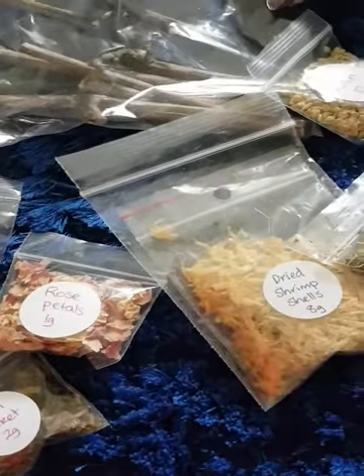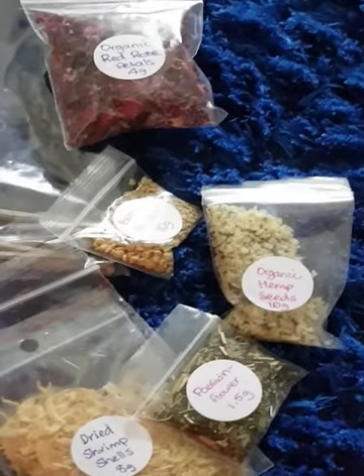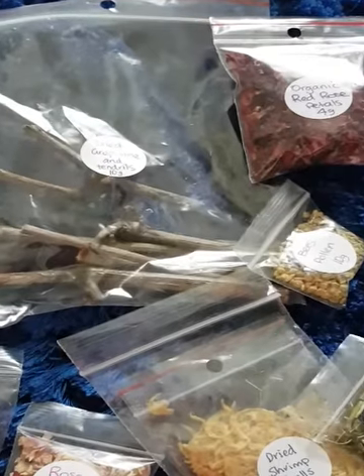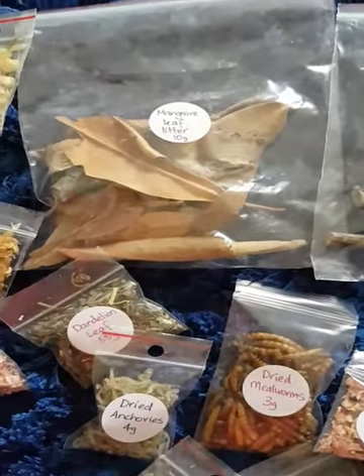Basically, hermit crabs like a lot of different types of food. They don't really do well on pet shop food labelled hermit crab, because that's not really considered as balanced a diet as a hermit crab would truly get if walking around on the beach in the wild.